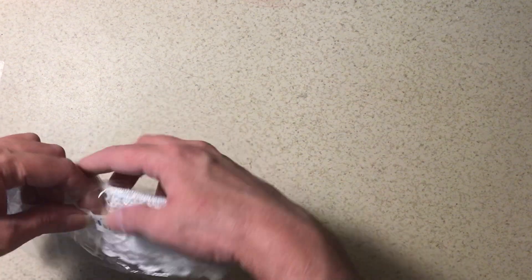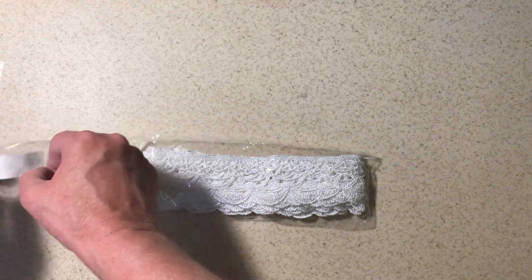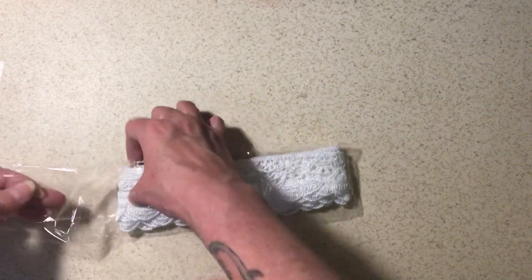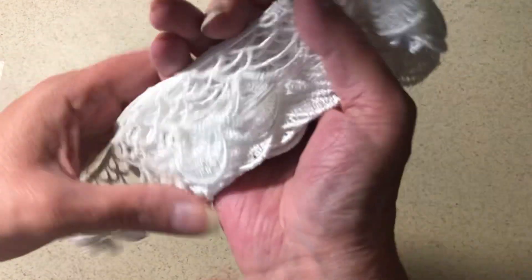And then this white one — oh, I really like this one. Look at that, look how pretty that is! And there's plenty of that. I have to cut some of that off to give to my sister too.